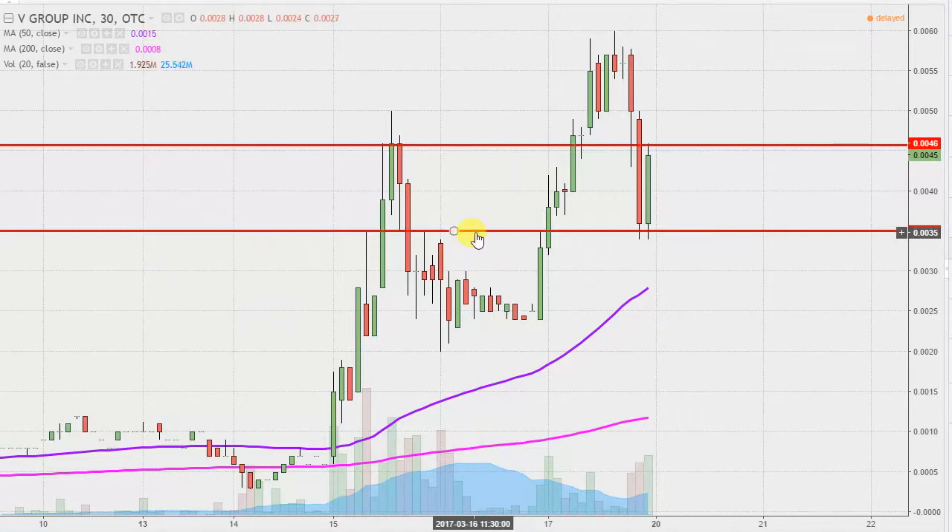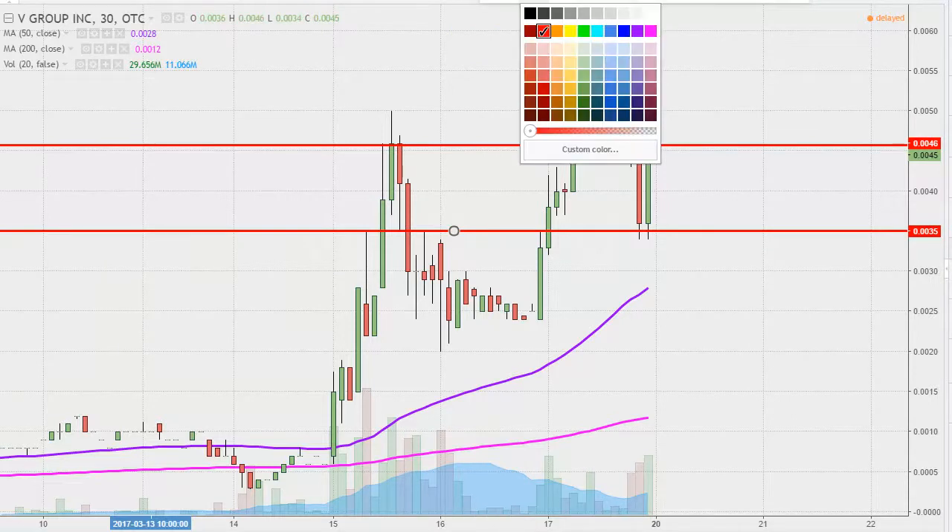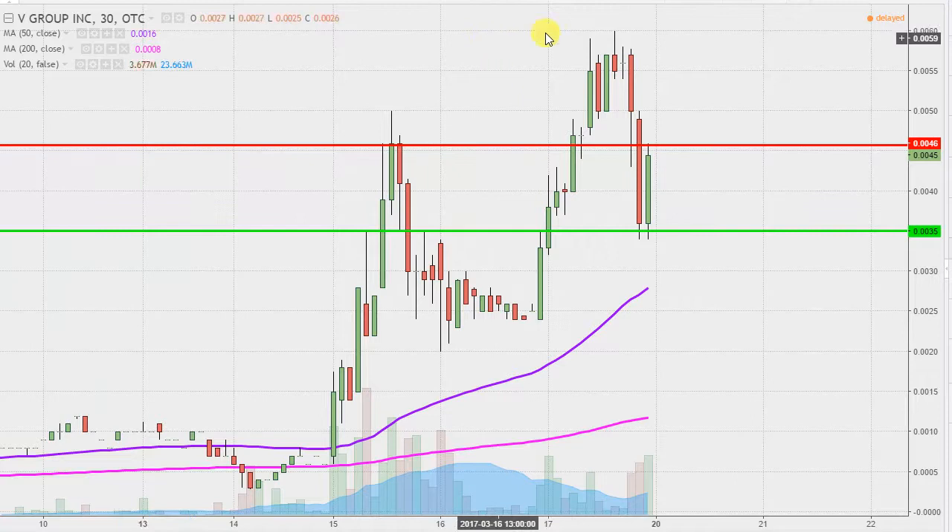One of the newest updates comes from a foundational principle in charting: when levels of resistance are broken and closed above, you want to see them act as support. We've actually already had that take place this afternoon. The 0035 level was an area of resistance in the last video, but when the price broke above it, you would want to see it act as support. The back test happened right here and it held like a charm — a great textbook example of former resistance now acting as support. The other area of resistance was temporarily broken, but because the price closed below it, it still has to be considered an area of resistance.